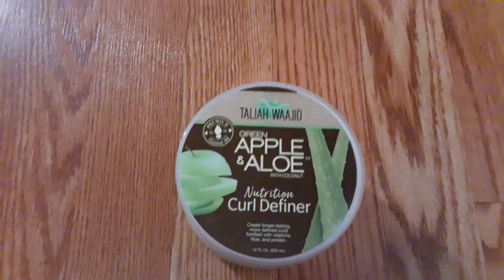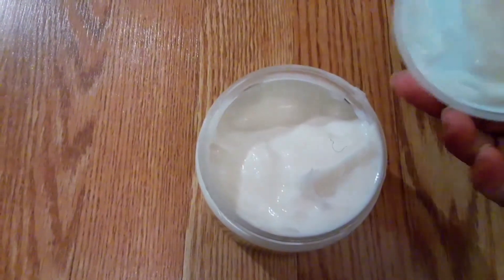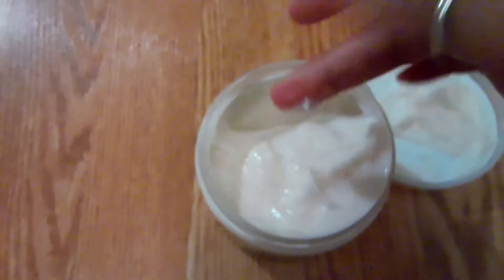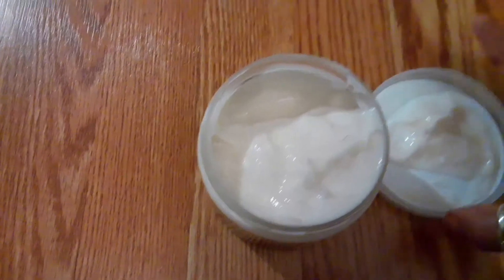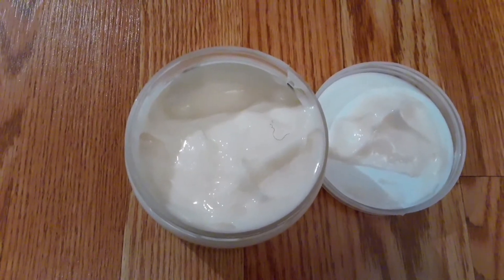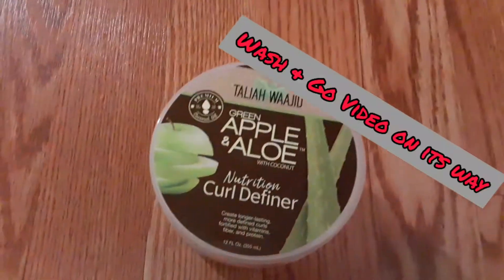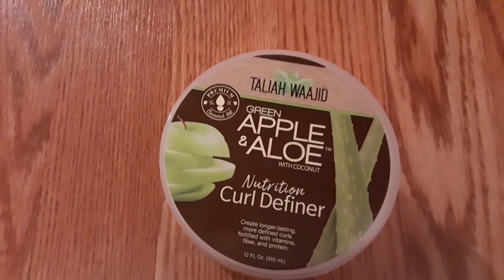I wanted to show you all the consistency of this curl definer cream. Look at that. So it's very — sorry that it keeps kind of blurring — but it's very creamy and moisturizing to the hair. So when you put it in your hair, you will have kind of a little bit of a tacky feel. And I will be doing a wash and go using this cream so you can actually see the consistency and how I had to work it into my hair, so that you know how the cream works.